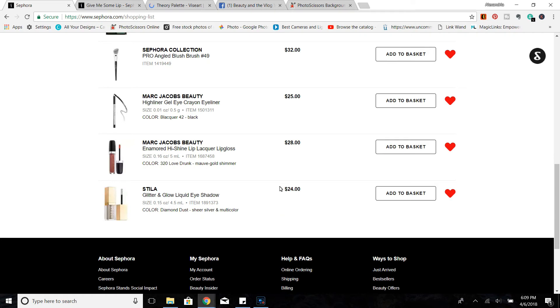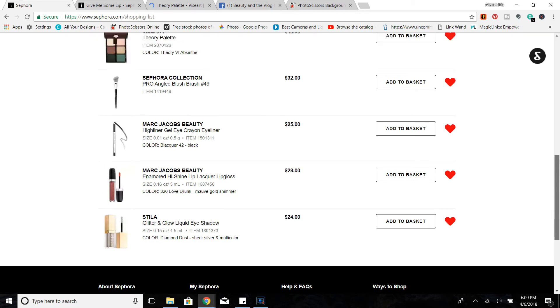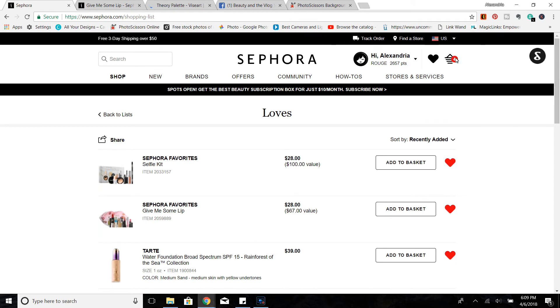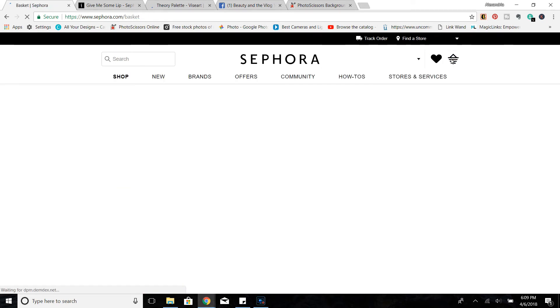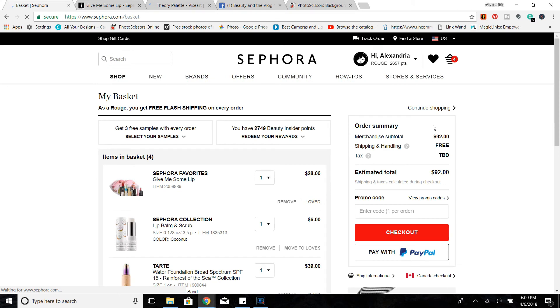Finally, I wanted to recommend the Stila Glitter and Glows. I've mentioned these on multiple occasions but now is a great time if you've been curious to check those out as well. Now I'm just going to jump over to my shopping cart and show you what's on my wish list. It's a very short wish list, and honestly I'm not sure if I'll be picking up much from the sale since I don't need anything, but I'd love to know what you guys are loving.